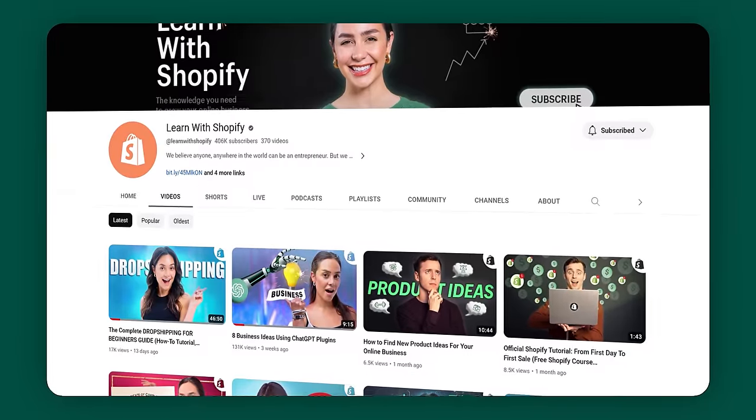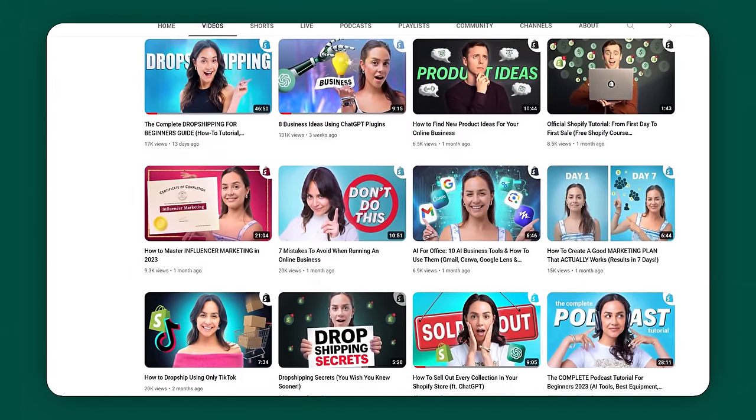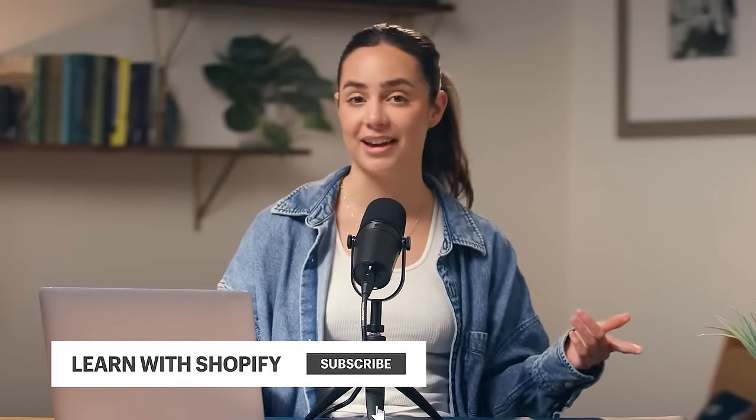Hey guys, welcome back. If you're new here, my name is Michelle Bally. I'm a creative strategist and your host for today's video. This is Learn with Shopify, an official Shopify YouTube tutorial channel where we give easy-to-follow step-by-step tutorials for entrepreneurs of all levels. Make sure you're subscribing and hit that notification bell because we drop a new video every week.